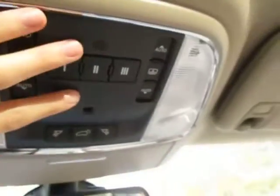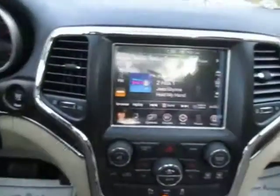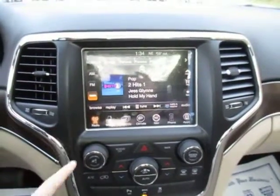Overhead you've got buttons for your sunroof and your HomeLink system. This also opens that lift gate for you. There's a sunglass holder, a system 911 on your rear view mirror, and AM FM satellite radio on an 8.4 inch touch screen media center.